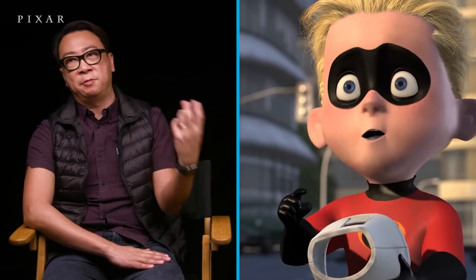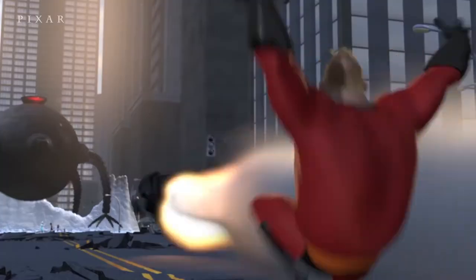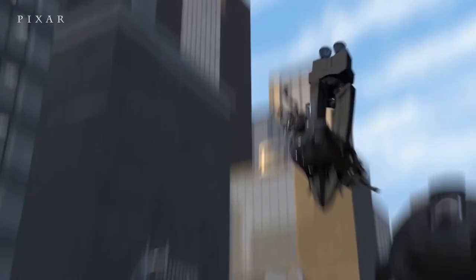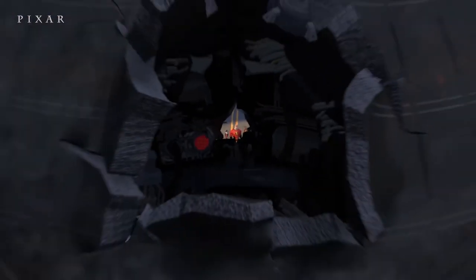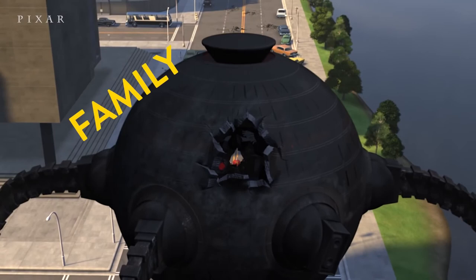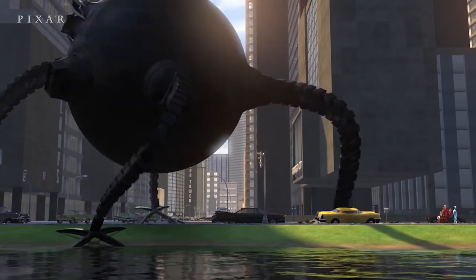I like the humor — just the idea of the family fighting over the TV remote control. It's just funny. I really do like the moment where Bob releases the claw. That shot flying through and pulling back through the open hole in the Omnibot was super cool. I can't believe we got that done. We had to make it incredible.